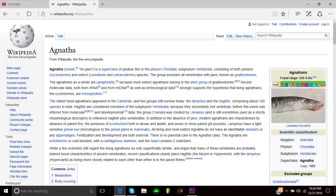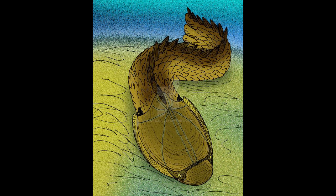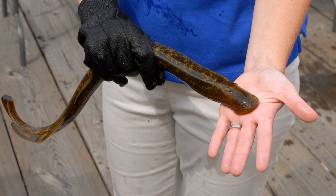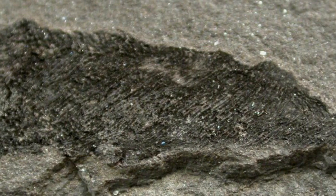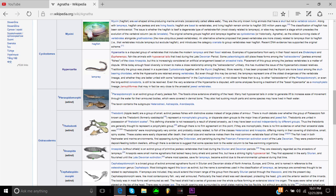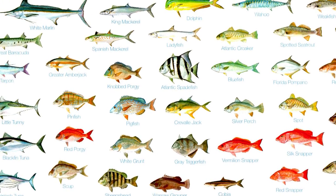Agnatha is a superclass of jawless fish in the phylum Chordata, subphylum Vertebrata, consisting of both present and extinct species. This group excludes all vertebrates with jaws. The Agnathas as a whole are paraphyletic, descended from a common evolutionary ancestor. The oldest fossil Agnathas appeared in the Cambrian, and two groups still survive today — the lampreys and the hagfish — comprising about 120 species in total.